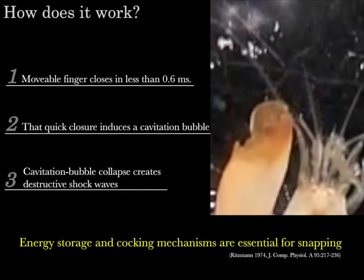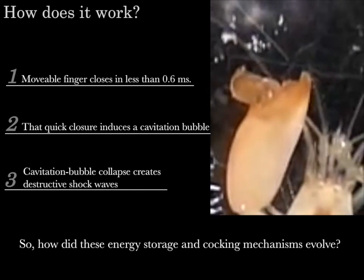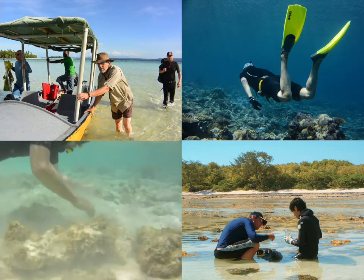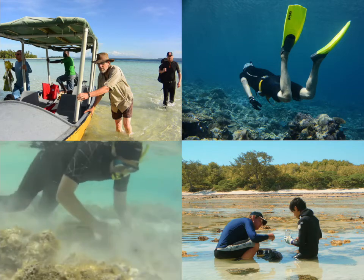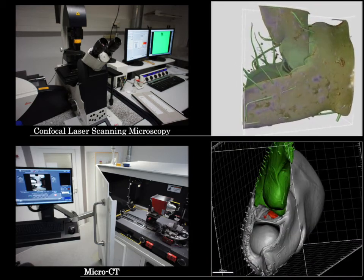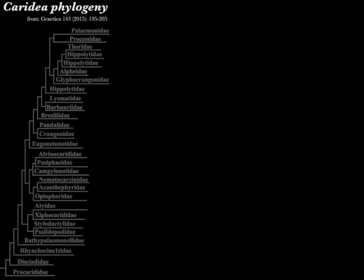To understand the evolution of snapping, we must first understand how the energy storage and cocking mechanisms evolved. We started by examining as many different shrimp as possible — 114 species from 19 families were sampled from various environments around the world, including Panama, Solomon Islands, Canada, and Germany. Claws were then scanned using state-of-the-art 3D imaging systems, such as confocal laser scanning microscopy and micro-CT imaging. We identified crucial features of claw joints that affect closing rates, and mapped these on two shrimp phylogenetic trees to reconstruct the evolutionary history of claw joint types.